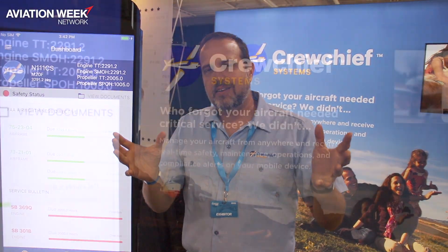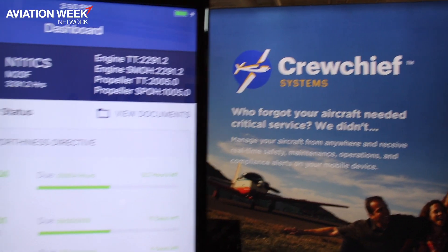My name is Aaron DeZaffra. I'm with Crew Chief Systems and we have a platform that we're introducing here at Oshkosh 2019. It's an aircraft asset intelligence platform and within that platform it's all about the data of the aircraft, and we hang different products off that.